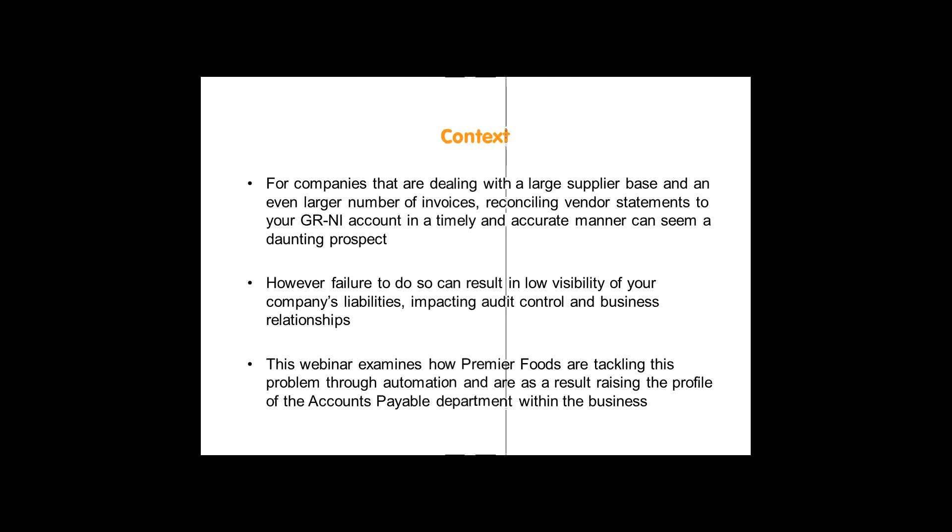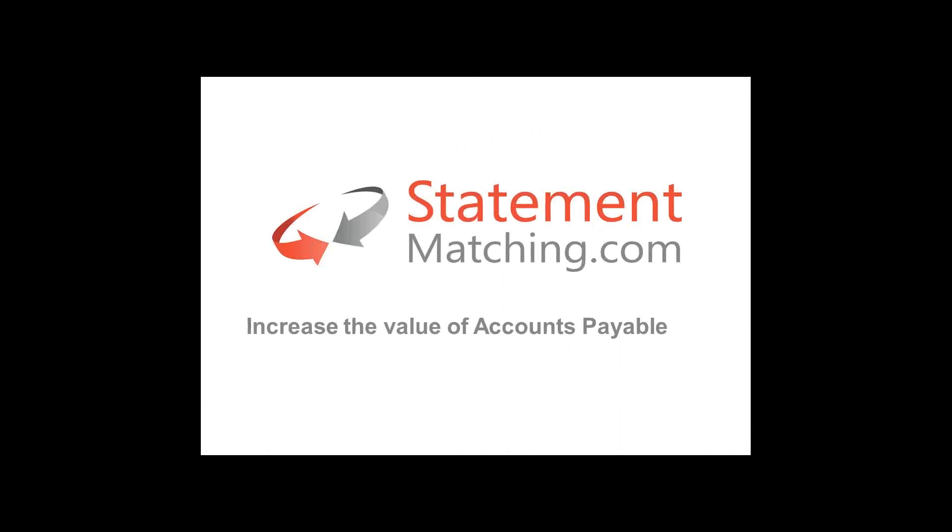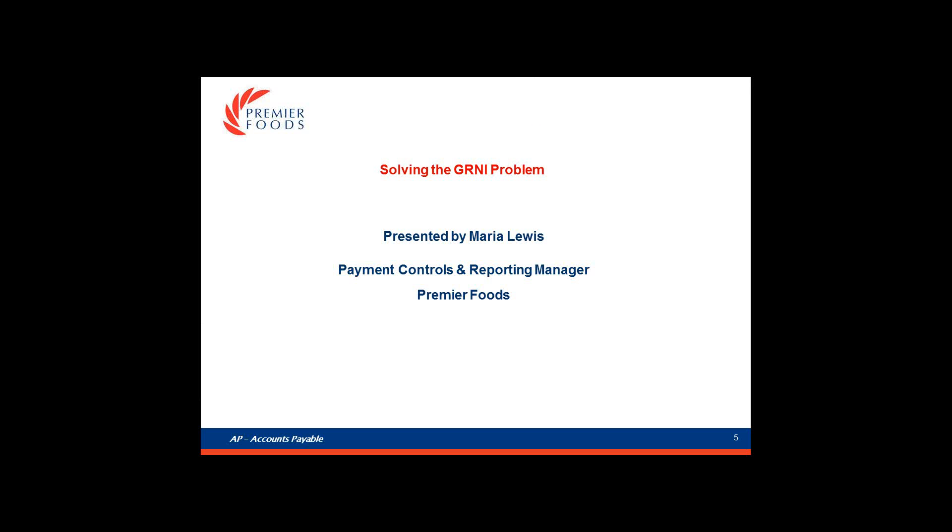Without further ado, I would like to hand over to our very first guest speaker, Maria Lewis. Over to you, Maria.